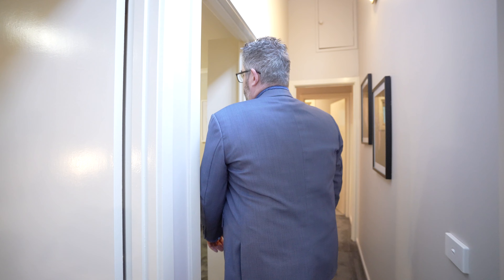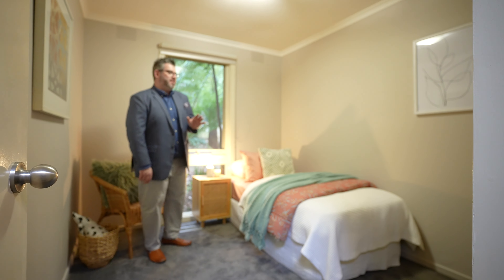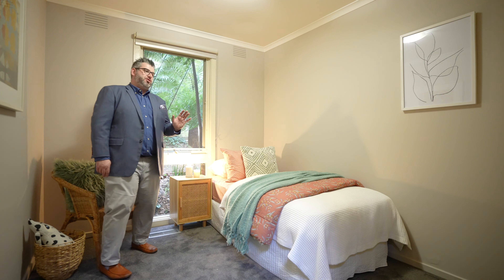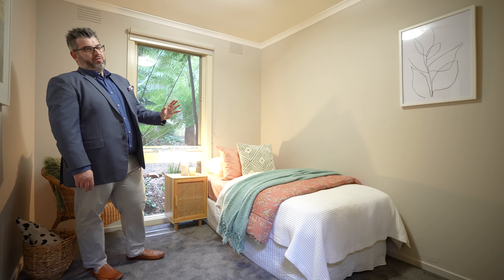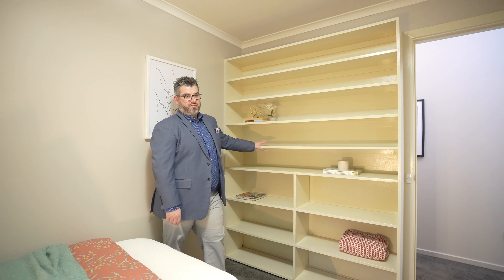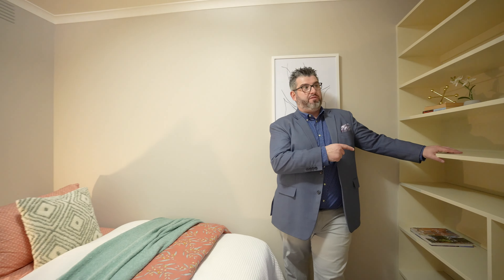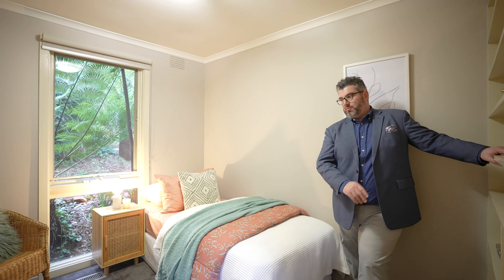Then we continue up the hallway into bedroom number three. We've jazzed this one up as a kids' room just to show you. Bedroom number three doesn't actually have built-ins — we took them out and put shelving. If you're wanting to put built-ins, you can on that wall easily, or on this wall if you don't want the shelving.